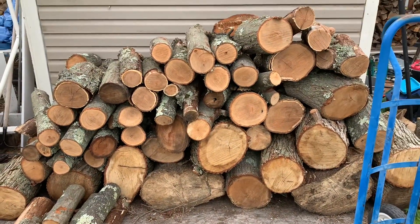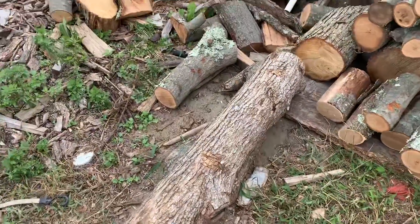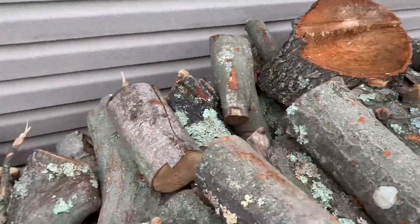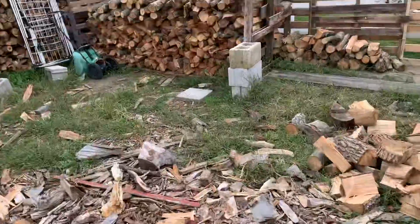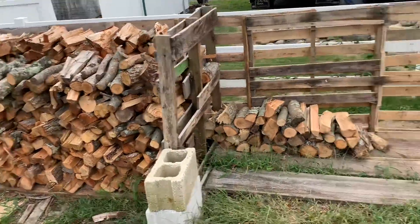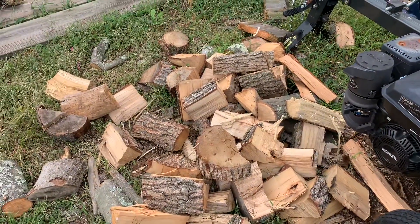All of this wood, what you just saw on the back of my truck — two rows back there. Half of what's in that stack, that stack, this pile — all came from the same place. Thank you.